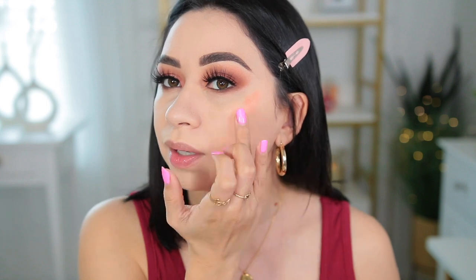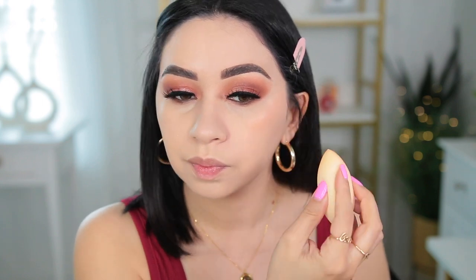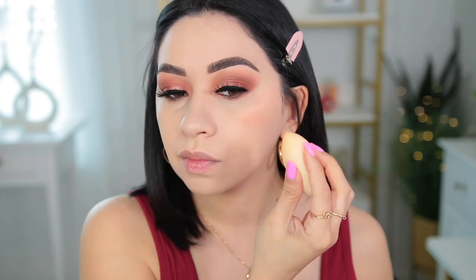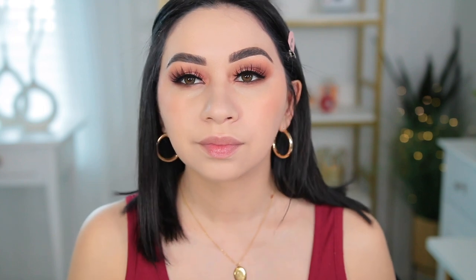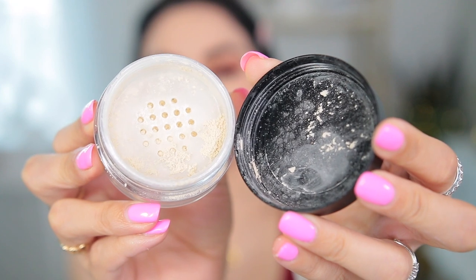The blush looks nice but it's pretty sheer — I can barely see it. I feel like the sponge is picking up the product again, so let me go over it with the brush. When I apply cream blush I do usually use a brush anyway — this contour brush from Real Techniques with one of the gold handles. With the brush it does look pretty. I'm going to go in with a new powder — this one is the Morphe Baking & Setting Powder in the color Translucent.